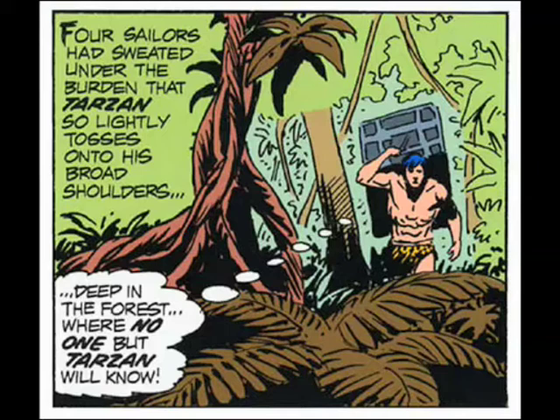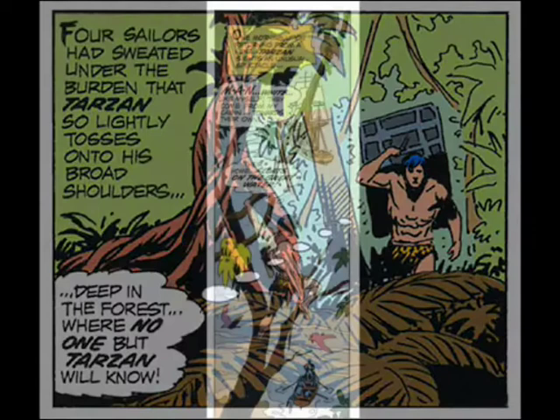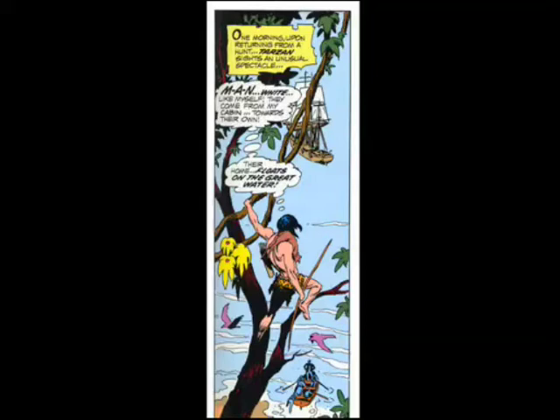Look at this vertical panel by Kubert, which, if you know anything about Joe Kubert's work, is a classic Kubert composition. But look how the lettering makes you want to read it, unlike those Winsor McCay things that say, 'don't read me.'